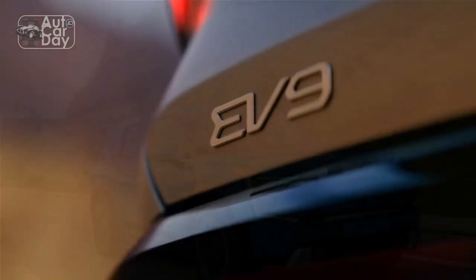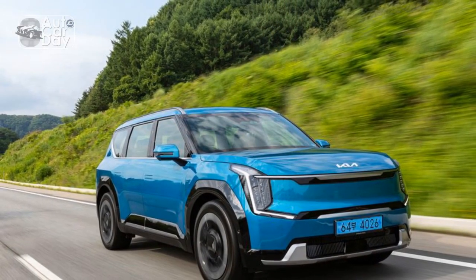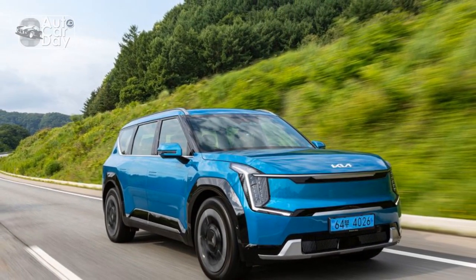Motor Trend was among the world's first outlets to spend time behind the wheel of a fleet of prototypes ahead of new EV9 sales in the US in December.